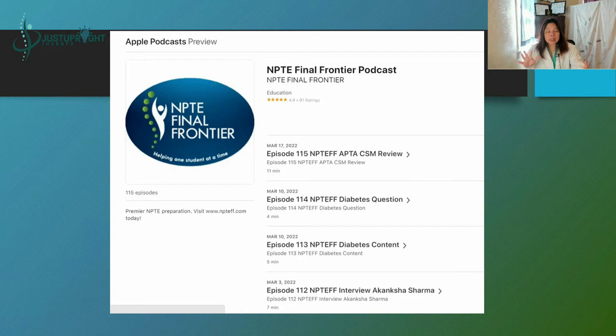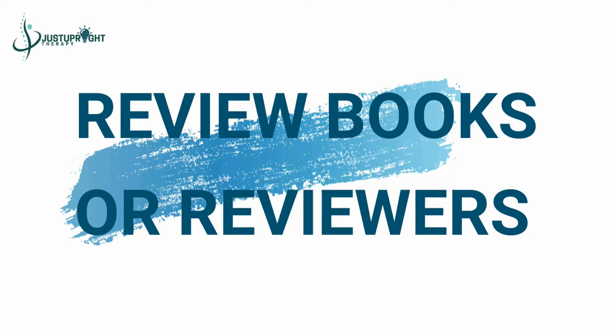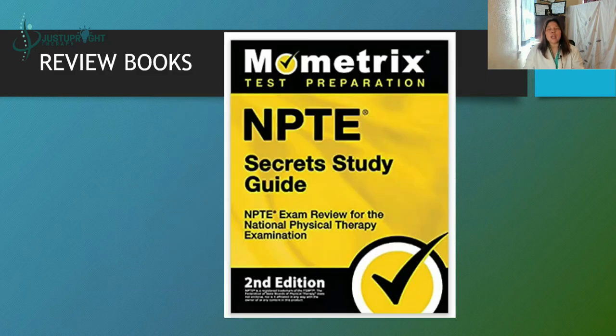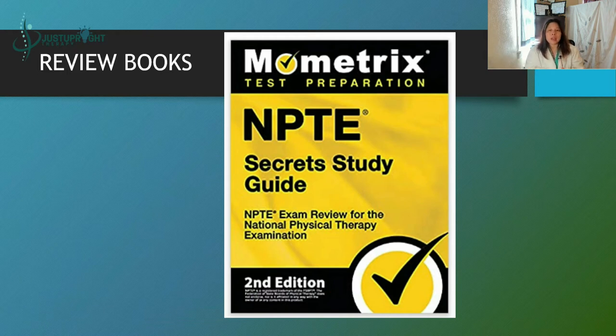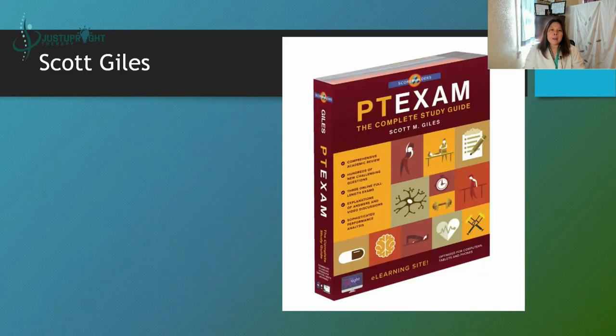Now let's go to the books — reviewers or review books — what you should read in order to prepare for the NPTE, so you can see how they ask questions, the formatting, and the choices given. All review materials have links in the description section if you want to get a copy; they are available on Amazon.com. First is Mometrix Test Preparation and NPTE Secret Study Guide — this is the second edition and they also offer a flashcard study system to stimulate your memory.